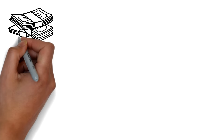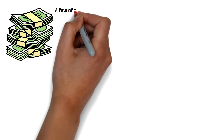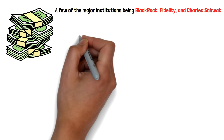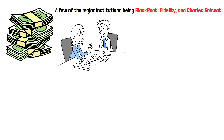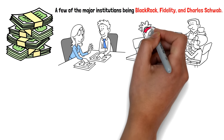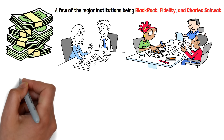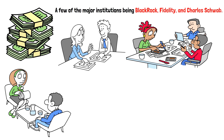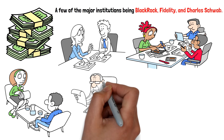It's important to note that this ETF is known for its low expense ratio of 0.03%, meaning that investors can enjoy these strong returns without high management fees eating into their profits. Over the last decade, it has proven to be a reliable vehicle for wealth generation, making it a core holding in many long-term investment portfolios. Its ability to weather market volatility while still delivering solid returns has earned it the trust of both institutional and individual investors alike.